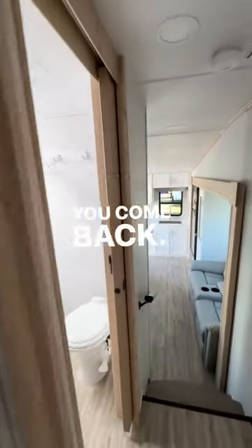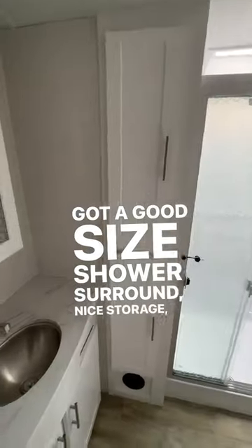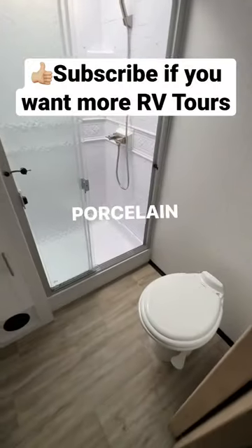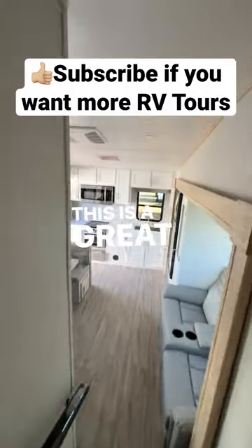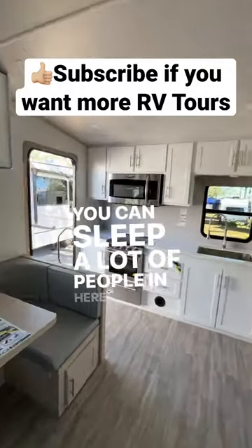You come back and you've got the bathroom. Got a good-sized shower surround. Nice storage. And a porcelain foot-flush toilet. This is a great trailer with lots of comforts. You can sleep a lot of people in here. I really like it.